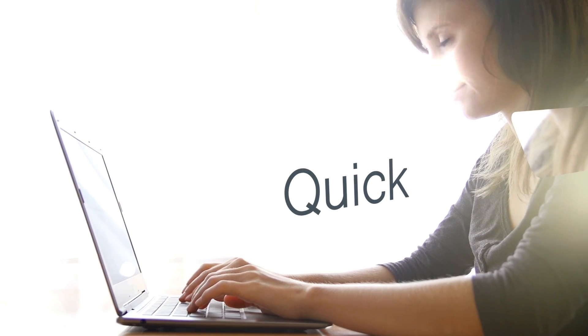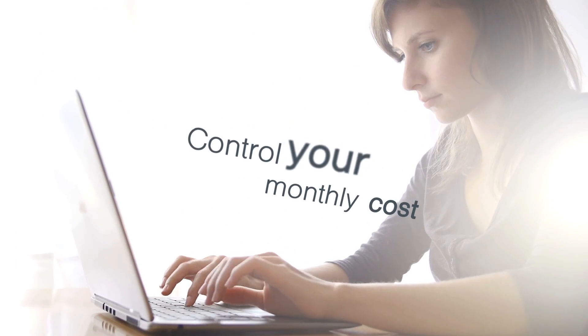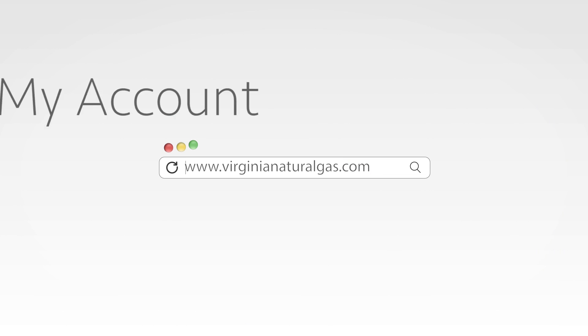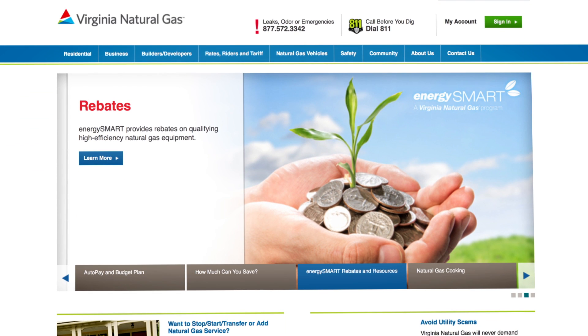Want to simplify your life with a quick, easy, and secure way to manage your natural gas account and control your monthly costs? Our online bill management tool, My Account, offers convenient options to receive, manage, and pay your monthly bill.